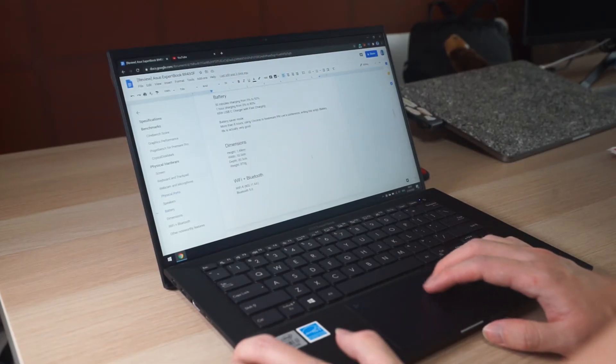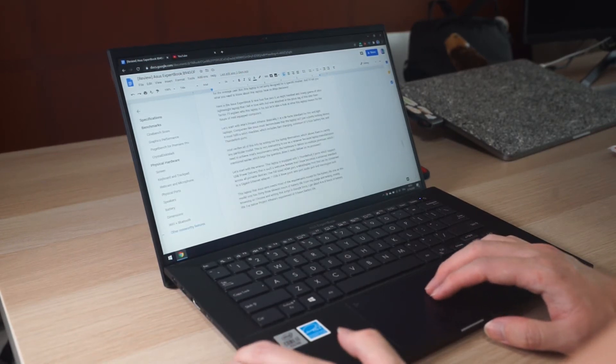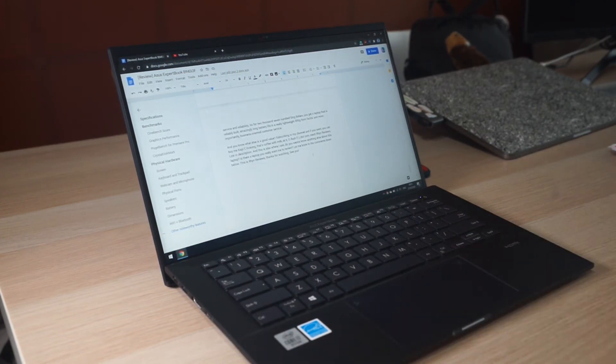The trackpad uses Microsoft Precision drivers, and it's good enough that I don't need to bring a mouse — and this is coming from someone who really loves the gold-standard MacBook Pro trackpads. The screen is 1080p with a matte finish, very sharp, and I can see text clearly when reading scripts or articles.